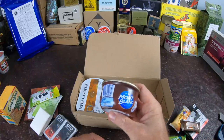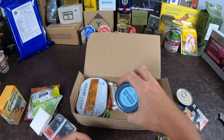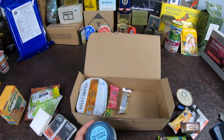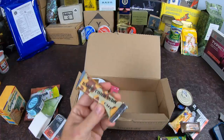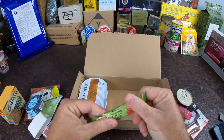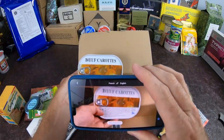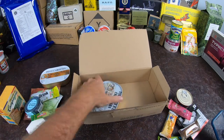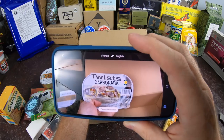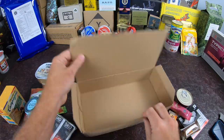Here we have the chocolate pudding type situation, and the roulettes — which is like shredded meat. I think this is the tuna — let's make sure — yes, tuna roulettes with cheese. We have a coffee commando bar, a fruit pate bar, some strawberry jam, the beef and carrots, and here we have the carbonara — twist carbonara I think — carbonara pasta. That is all that's in the box, let's get started.